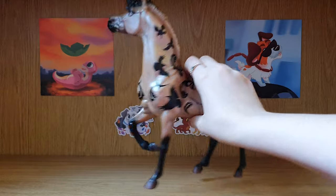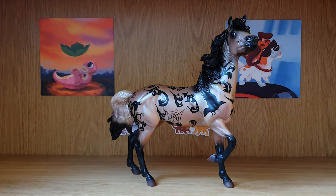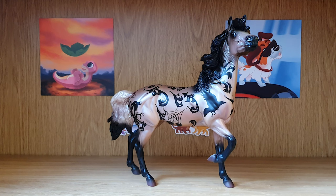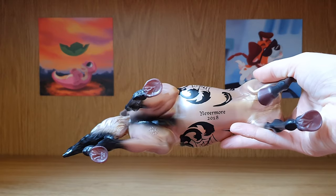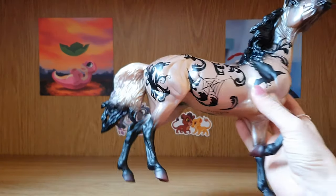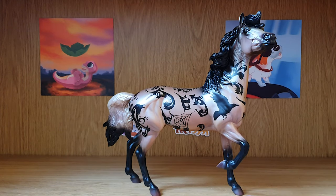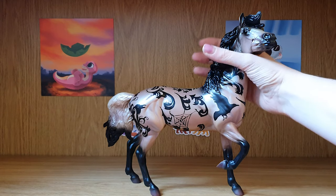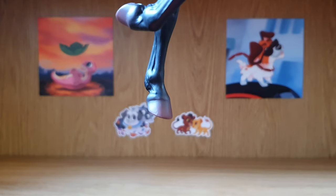She's absolutely beautiful — she's got like a pearly finish to her, which is a lot like Encore, the other queen with that pearly finish. Oh she's so pretty! Does she say anything on the belly? She does — it says 'Nevermore 2018,' so that's the year she was the Halloween horse. And I've just noticed her hooves are purple — very dark purple.